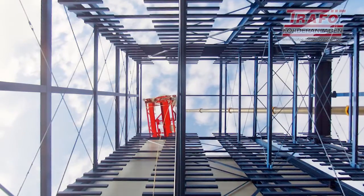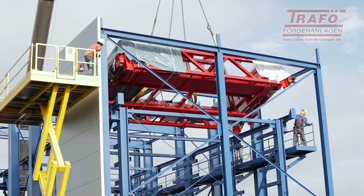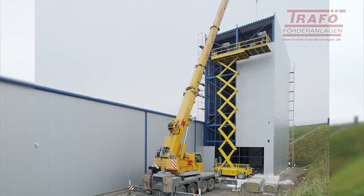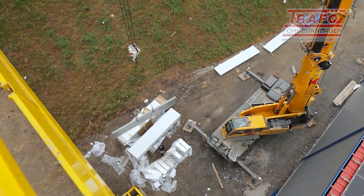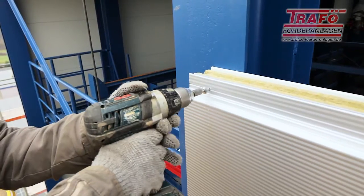The movable storage and retrieval machine is delivered completely pre-assembled. With modern crane technology and the trained eyes of the Trafø mechanics, it is set down and aligned on the steel construction. As soon as the steel construction is set up, the roof and wall claddings are installed and the silo is closed.